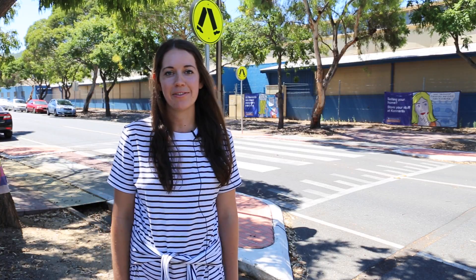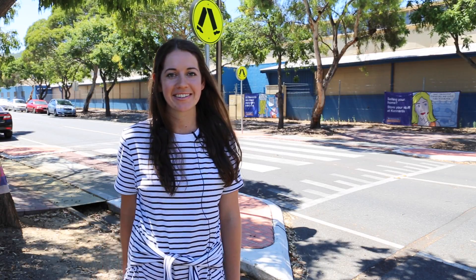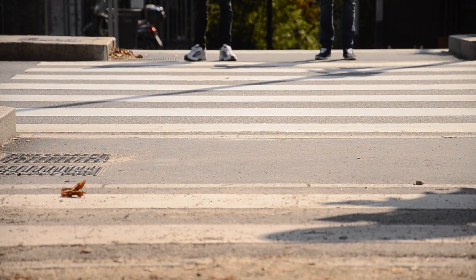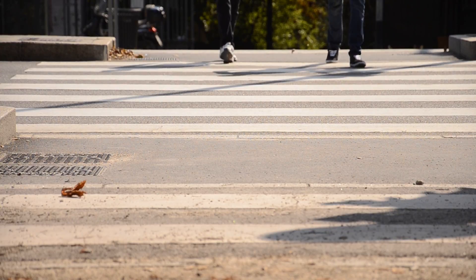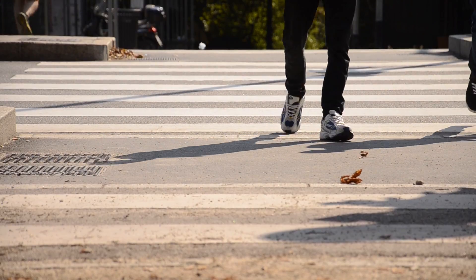Today we are looking at pedestrian safety and how to be safe when crossing the roads when traveling to and from work and working around vehicles. A pedestrian is anyone walking rather than traveling in a vehicle. Pedestrians need to be alert at all times when near vehicles and know when it is safe to cross the road.